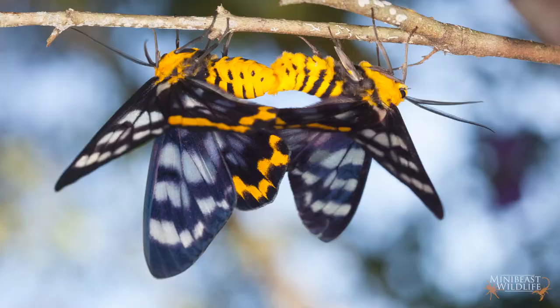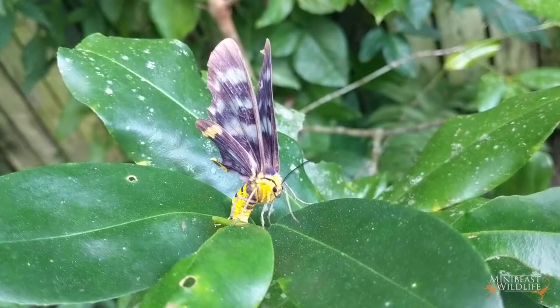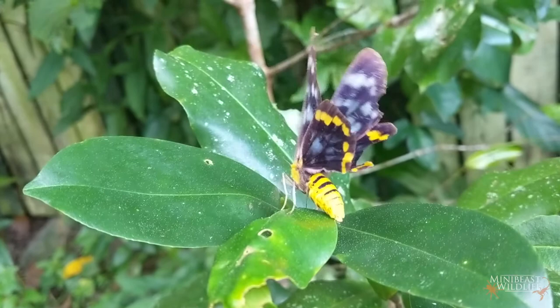It's also apparently the best time for dating. These two have found a nice tree to settle down on and get started on the next generation. This old female is looking for a good place to lay her eggs on this freshwater mangrove, one of the species' common host plants.